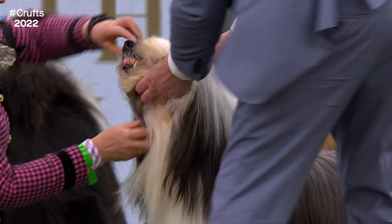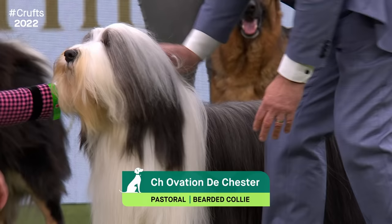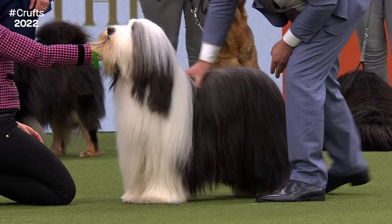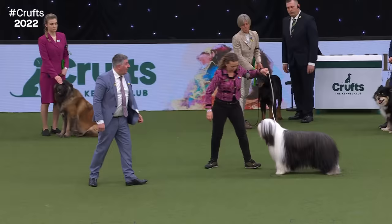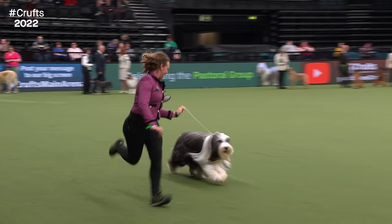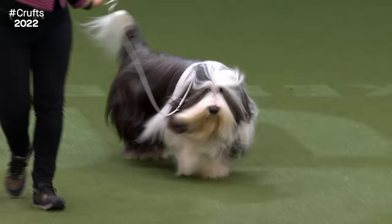The Bearded Collie had an entry of 205 at Crufts this year, with 226 in competition and two judges. This comes from a famous kennel in France, developed from the indigenous working Scottish Sheepdogs. The breed was dying out in the 1940s, but something of an accident led to its revival. Olive Willison ordered a Shetland Sheepdog but the dog she was sent turned out to be a Bearded Collie called Jeannie. She became so devoted to the breed, found a mate for Jeannie, and that litter formed the foundation of the modern Bearded Collie.